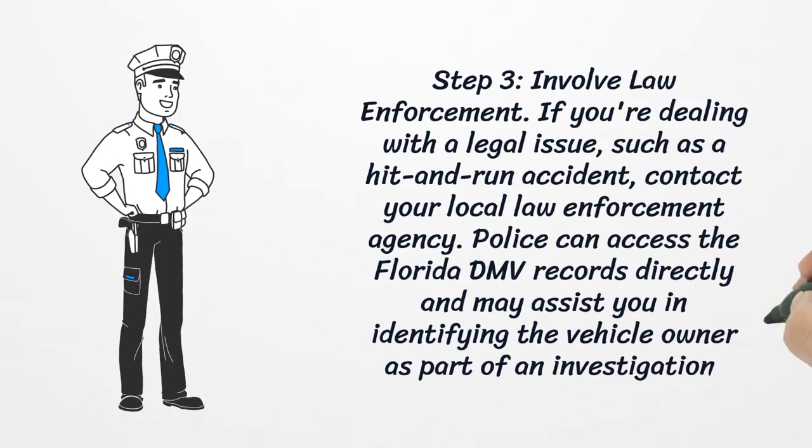Step three: involve law enforcement. If you're dealing with a legal issue such as a hit-and-run accident, contact your local law enforcement agency. Police can access Florida DMV records directly and may assist you in identifying the vehicle owner as part of an investigation.